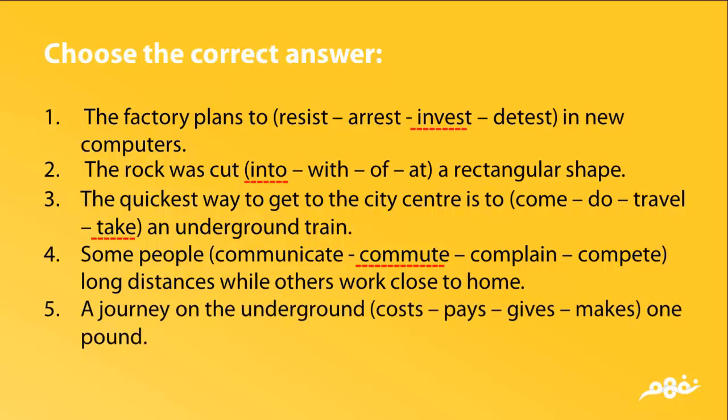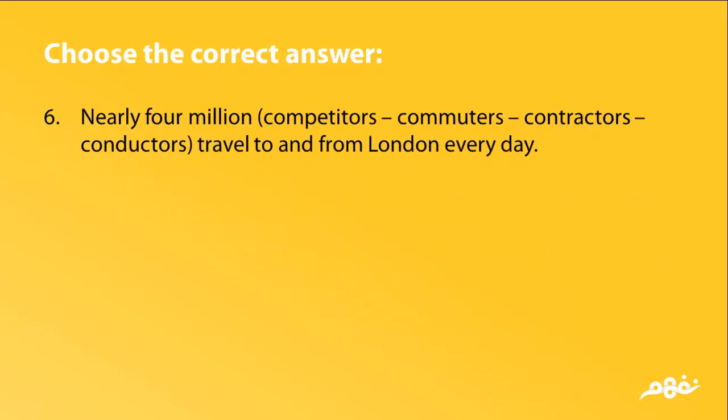5. A journey on the underground costs, pays, gives, or makes one pound. The answer is costs. 6. Nearly 4 million competitors, communicators, contractors, or conductors travel to and from London every day. The answer is commuters.